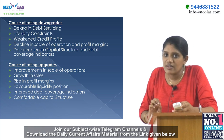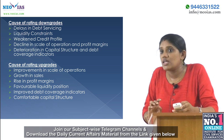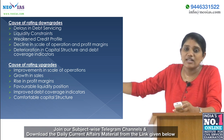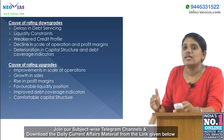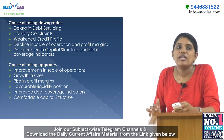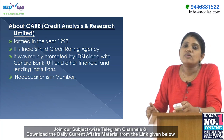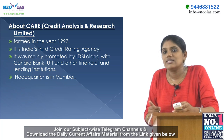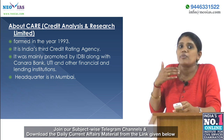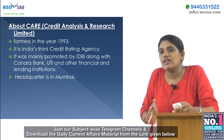Causes of rating downgrades include delays in debt servicing, liquidity constraints, weakened credit profile, decline in scale of operations and profit margins, and deterioration in capital structure and debt coverage indicators. Causes of rating upgrades include improvement in scale of operations, growth in sales, rise in profit margins, and comfortable capital structure with improved debt coverage indicators. CARE was formed in 1993, is headquartered in Mumbai, and is India's third credit rating agency, promoted by IDBI along with Canara Bank, UTI, and other financial institutions.